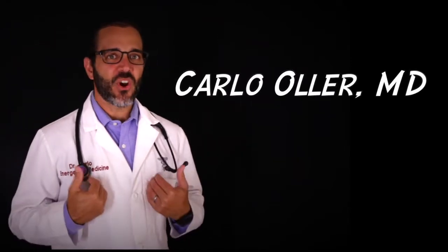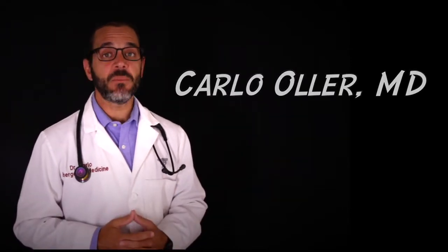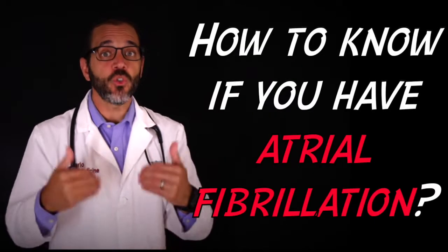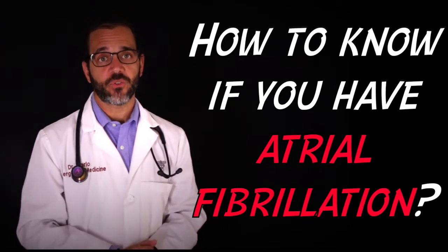Hello, my name is Dr. Carl Ogier, board certified emergency physician. In this patient education video I will be talking about how to know if you have atrial fibrillation.